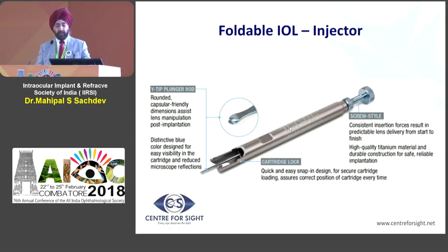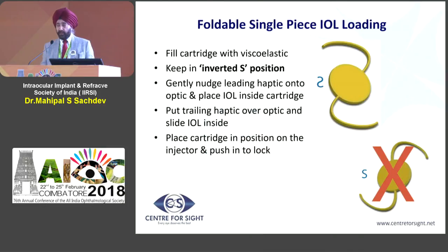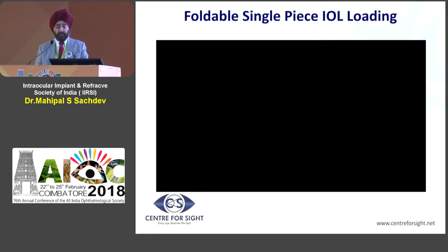This is the injector system, which is autoclavable, and you have a rounded capsular-friendly dimension that pushes the lens at the haptic-optic junction, and this is what goes into the eye to give you a gentle insertion. One important thing to look for with any lens is that if the lens is opening like an S, this is wrong - this is normally an upside-down insertion. The lens should be opening as an inverted S. This is what you have to check at the time the lens is opening, or at the time of loading in the injector system.